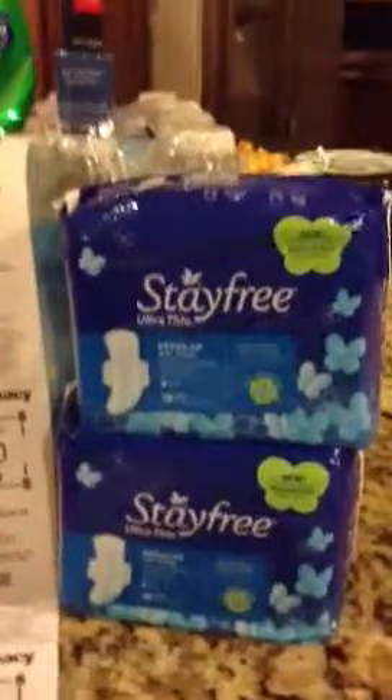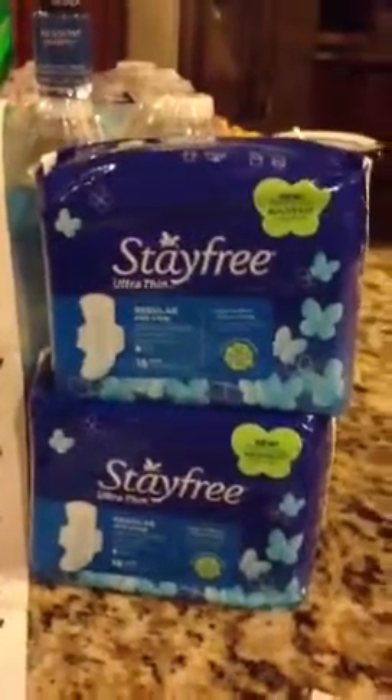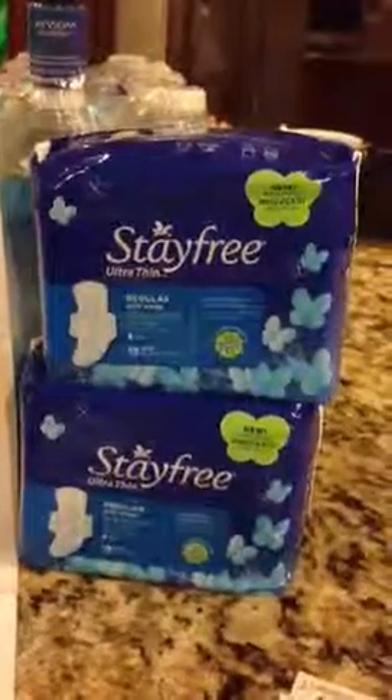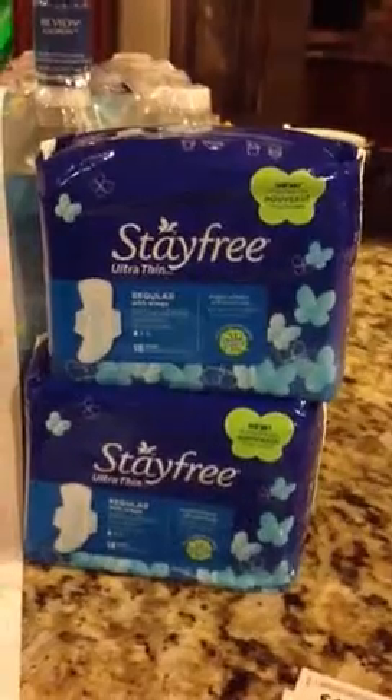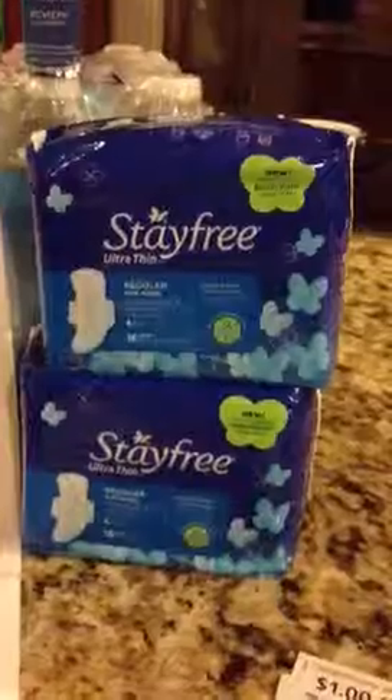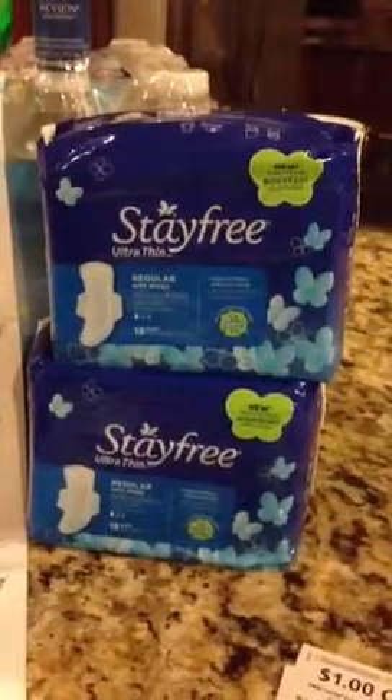Hey couponers, loving coupons back. Did a CVS run today. I will be doing probably two or three more transactions. It all depends because I only go couponing for things that I really need.